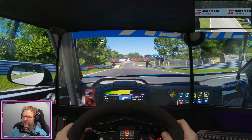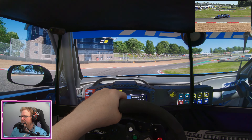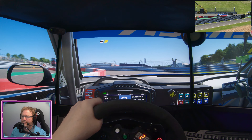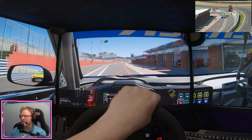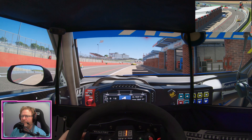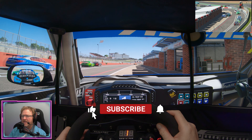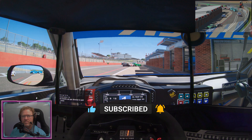Let's come into the pits — pit limiter on. I hope you've enjoyed that guys. I'll probably cut this together and add some final thoughts in editing. Please don't forget to like and subscribe if you've enjoyed the video — I'd appreciate that massively. I'll see you on the next one!